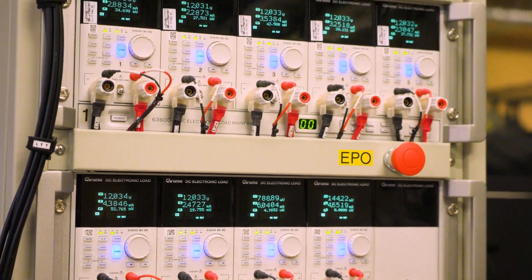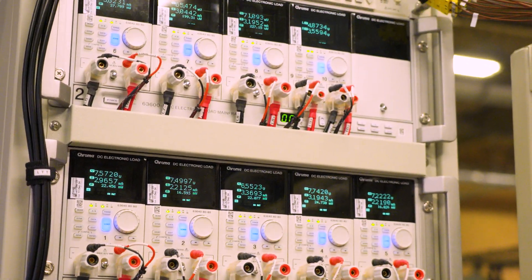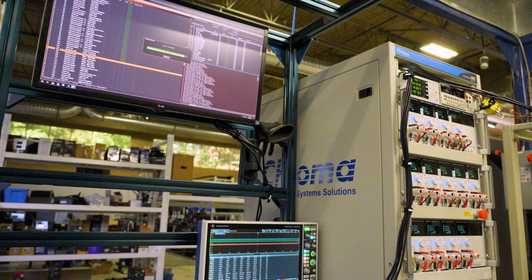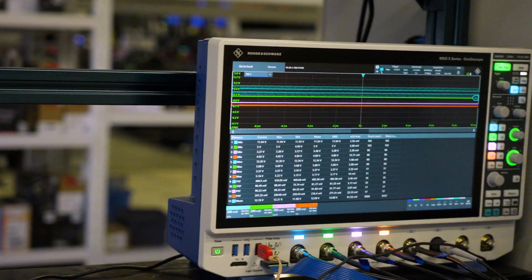LTT Labs conducted all of the following tests at an ambient temperature of 20 Celsius. The full test suite, including tests at extended temperature ranges, is available on the Labs website, linked in the description.